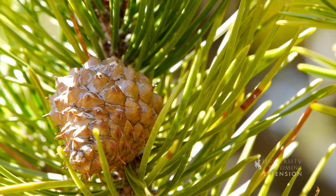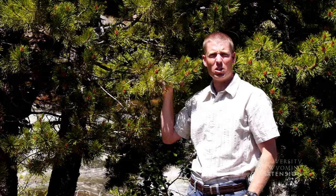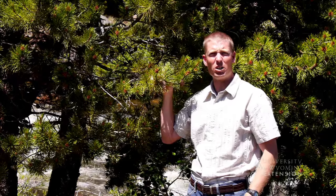While hiking through Wyoming you may come across pine cones which look like these, with tightly closed scales. These pine cones are known as serotinous cones, found on lodgepole pines.